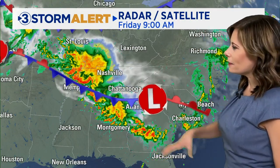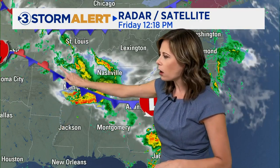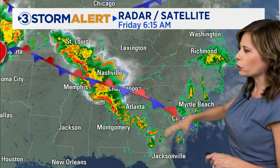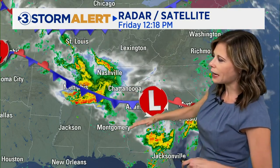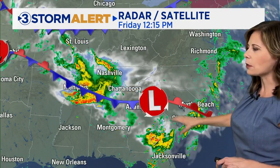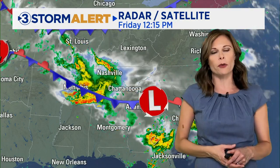Even with temperatures only in the 80s for highs, it'll likely feel a bit warmer when you factor in that humidity. We've been tracking this very large cluster of showers and thunderstorms all morning long. It's associated with an upper level disturbance and it's riding along this boundary, and as that cold front continues to sag a little bit farther south, that is what is aiding this shower and thunderstorm activity to move farther off to the east.